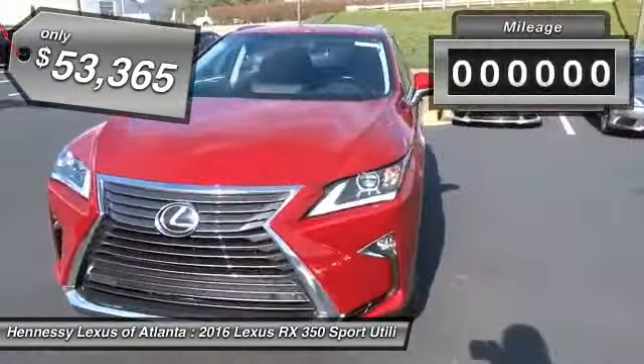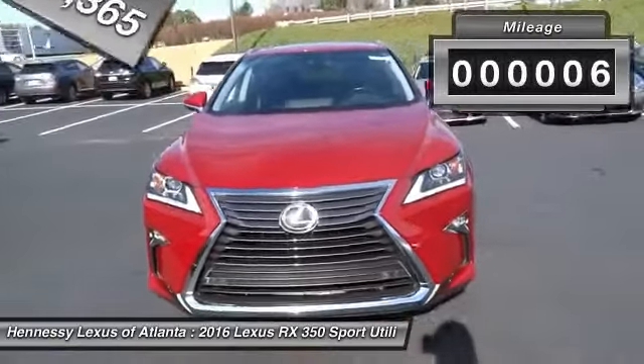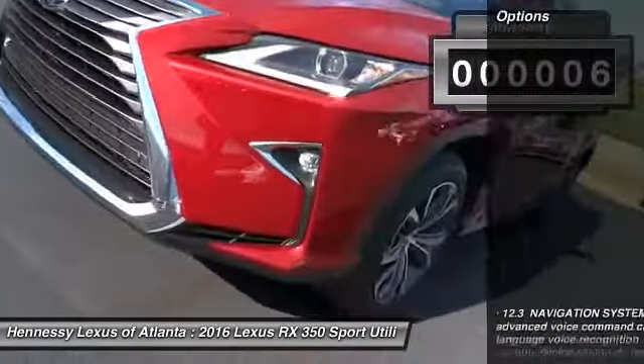This vehicle has less than 100 miles. Here are some of this vehicle's great options: power lift gate,